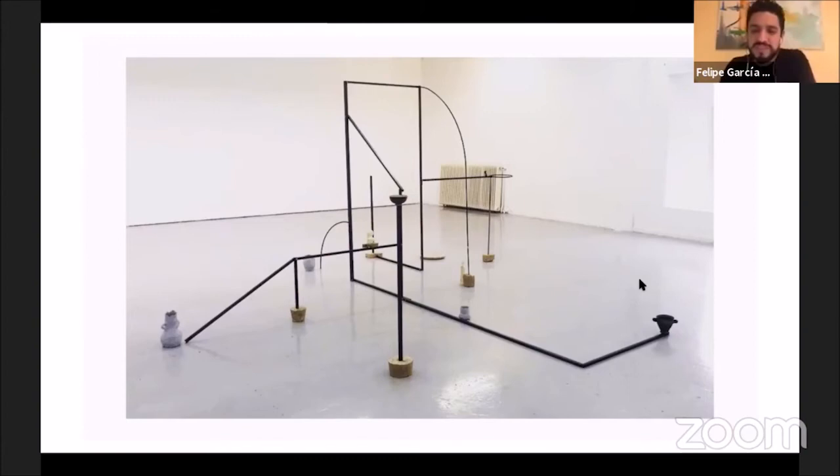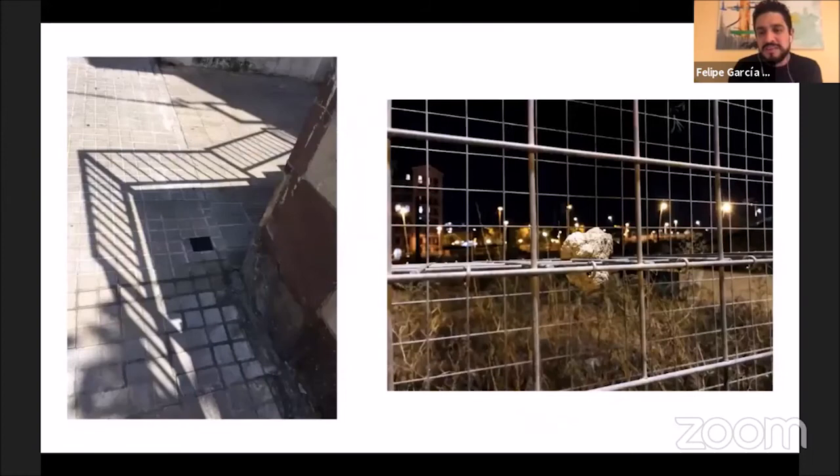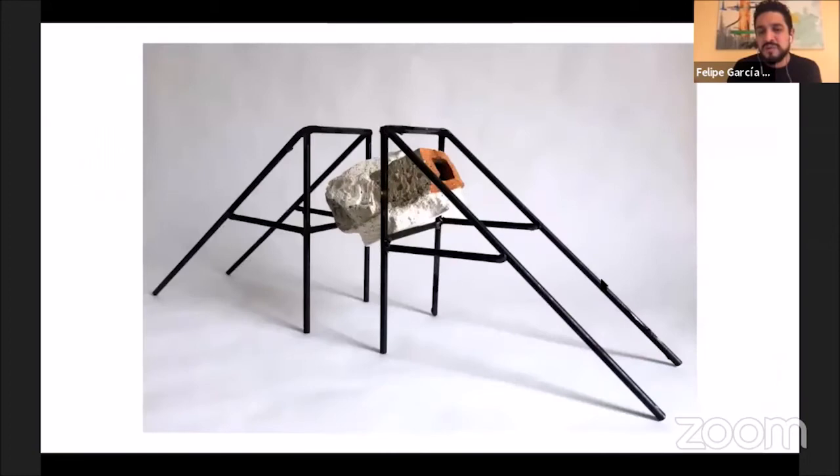I like that idea of two conversations happening simultaneously. Then this is the project called 'Placa Brona' — small structures made of steel and bricks. These are super connected: the steel structure holding the stone is the same here. It's that idea of art replicates life, or life imitates art — these are things that try to replicate what I'm seeing on the street.